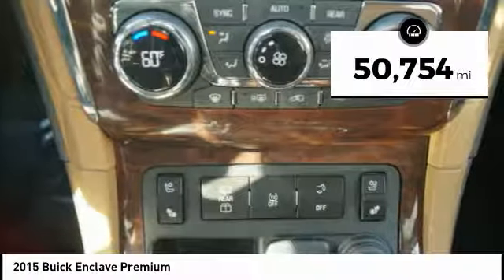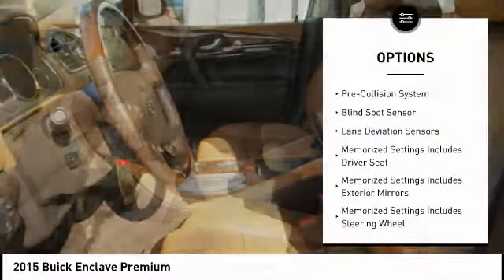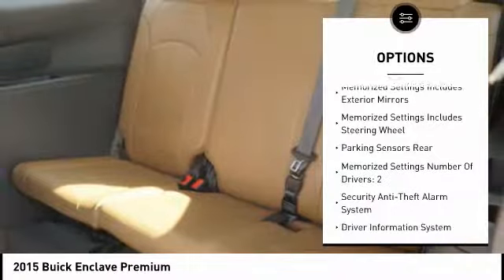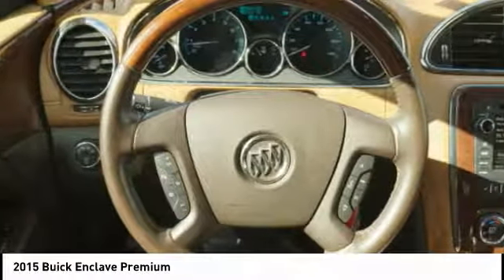This vehicle has less than 55,000 miles. Here are some of this vehicle's great options: traction control, remote engine start, stability control, cruise control, pre-collision system, heated steering wheel, power brakes, child safety locks, fog lights, power windows.